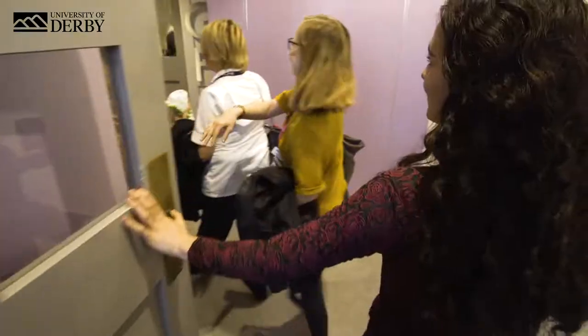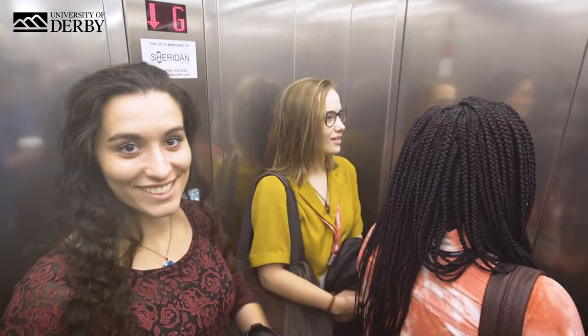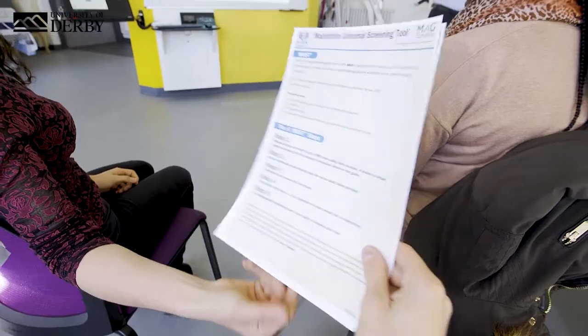Shall we get to class then? This ward was designed to be almost exactly the same as an NHS hospital ward so that you can practice your skills before going into placement.